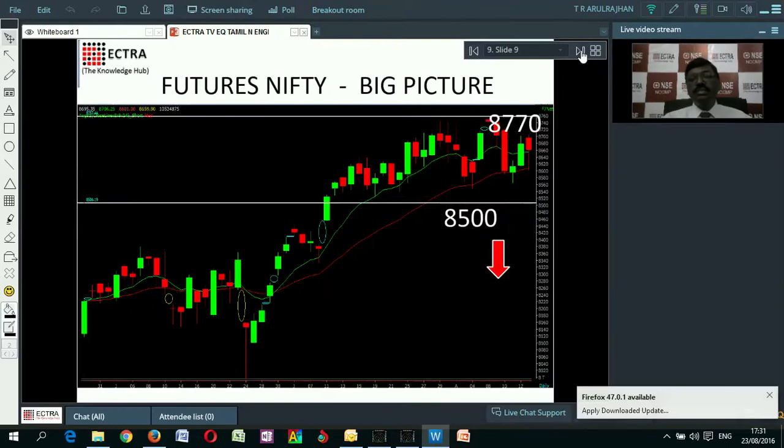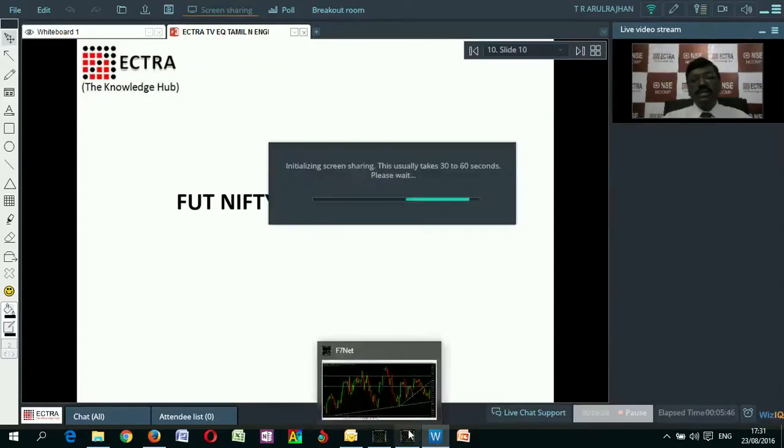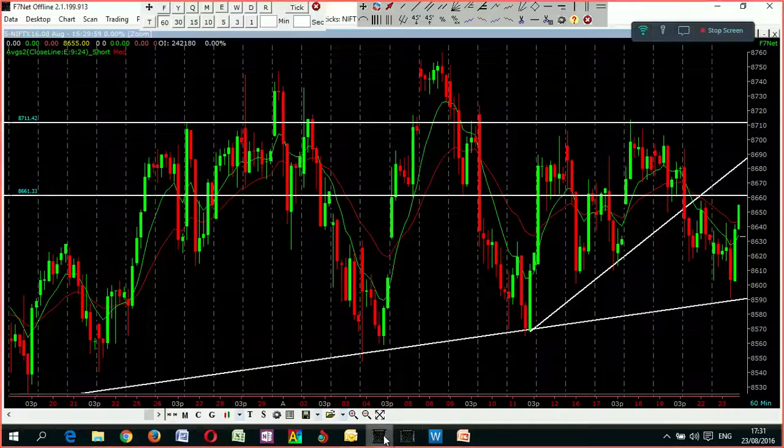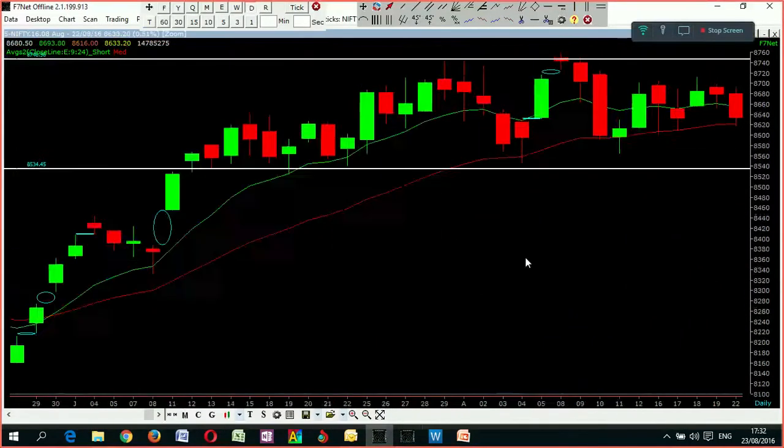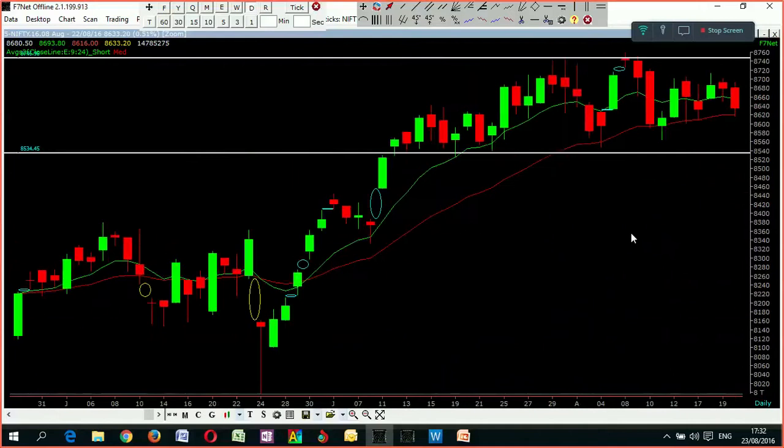We have been discussing that support is coming at 8500 and resistance is at 8770. These two points are still intact. What we are seeing on the daily chart is those 8500 and 8770 levels. This big picture is still the same — no change.